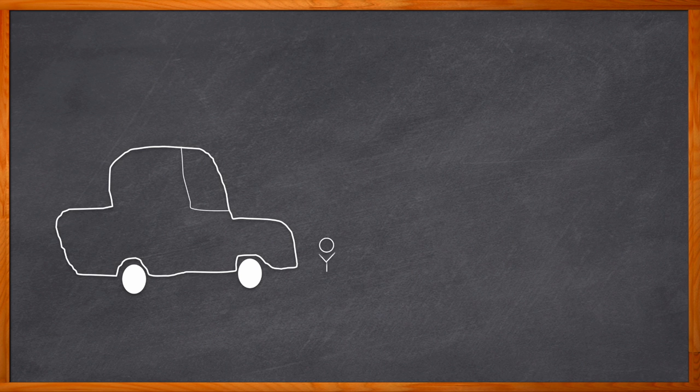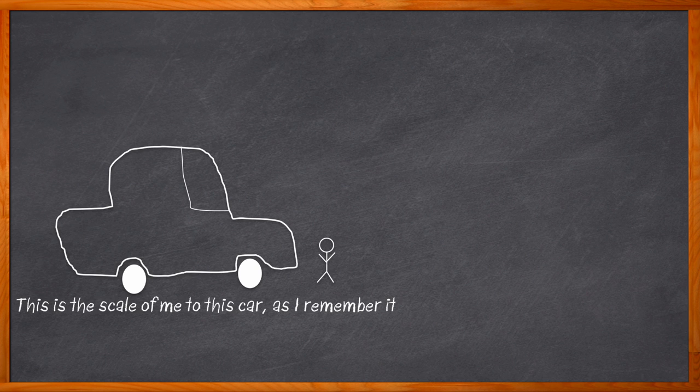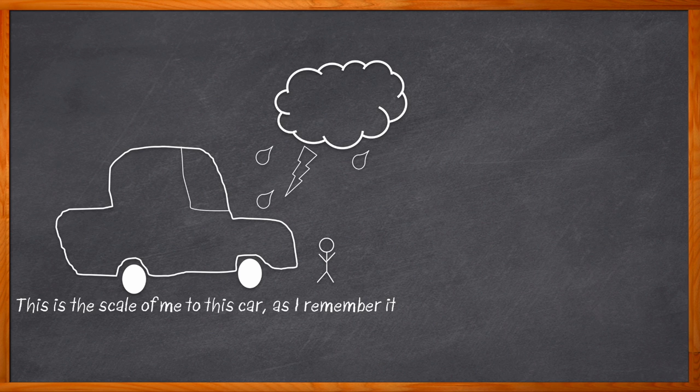My first car was a '77 Chevy Caprice Classic. Before I owned it, it lived its whole life in and around Reno, Nevada, until I drove it the almost 600 miles to my home in Portland, Oregon. Within a week of it living in the continuous rain, sleet, and mist that is the Pacific Northwest, the electric motor for the passenger window died, as did both of the electric seats. So for the rest of the time that I drove that car, I had to use phone books and pillows in order to reach the pedals — true story.